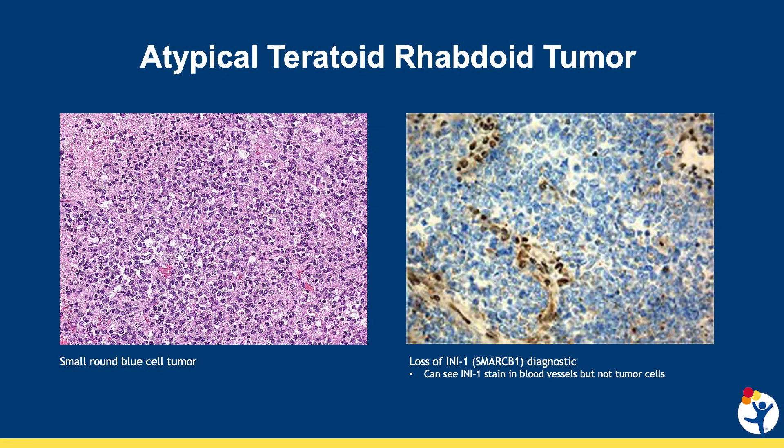A atypical teratoid rhabdoid tumor, or ATRT, is an aggressive brain tumor of childhood. Under a microscope, it looks like a collection of small round blue cells that is similar to another tumor called medulloblastoma.